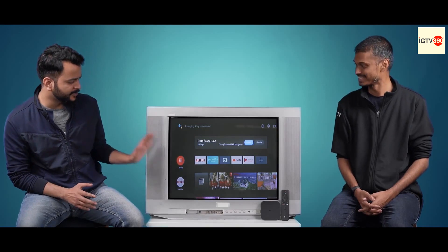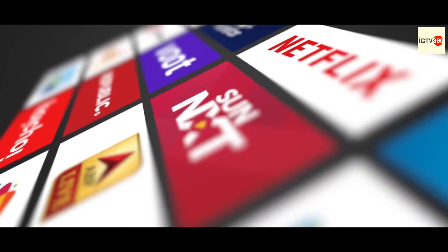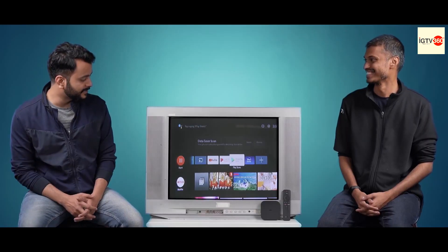So Sudeep, can I just open Netflix and start binging on the show that I've been watching? Of course you can. Not just Netflix, you can watch content from all your favourite apps like Disney Plus, Hotstar, Prime Video, YouTube and many more. Wow, that's amazing.